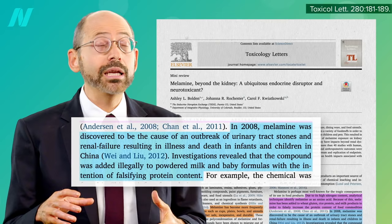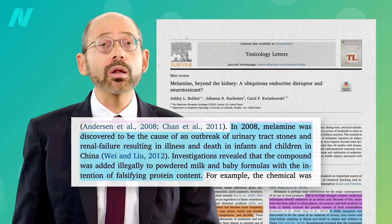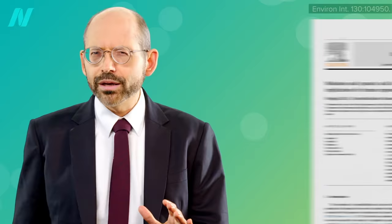The next year, melamine was discovered to cause an outbreak of kidney stones and kidney failure affecting hundreds of thousands of infants and young children throughout China, when melamine was used to falsify the protein content of infant formula and powdered milk.